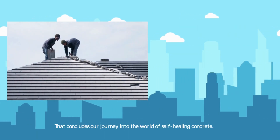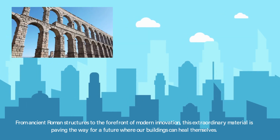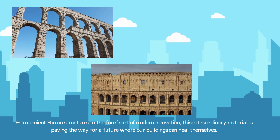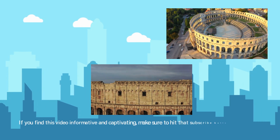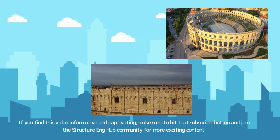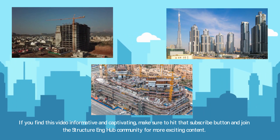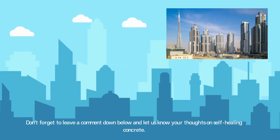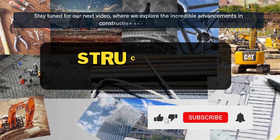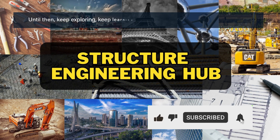That concludes our journey into the world of self-healing concrete. From ancient Roman structures to the forefront of modern innovation, this extraordinary material is paving the way for a future where our buildings can heal themselves. If you find this video informative and captivating, make sure to hit that subscribe button and join the StructureEngHub community for more exciting content. Don't forget to leave a comment below and let us know your thoughts on self-healing concrete. Stay tuned for our next video, where we explore the incredible advancements in construction and engineering. Until then, keep exploring, keep learning, and keep building with StructureEngHub.